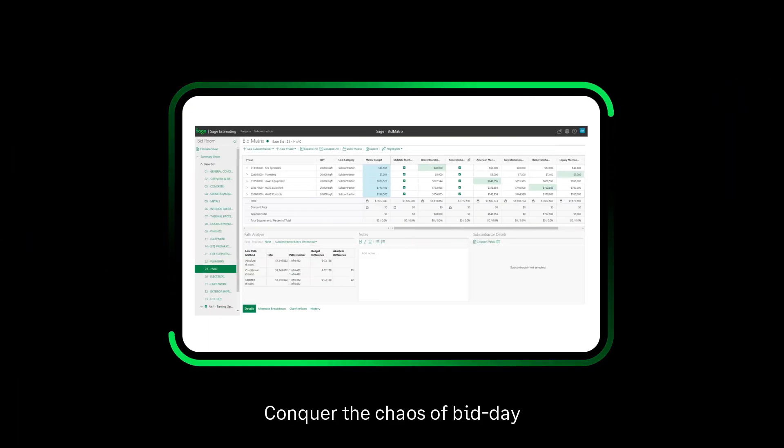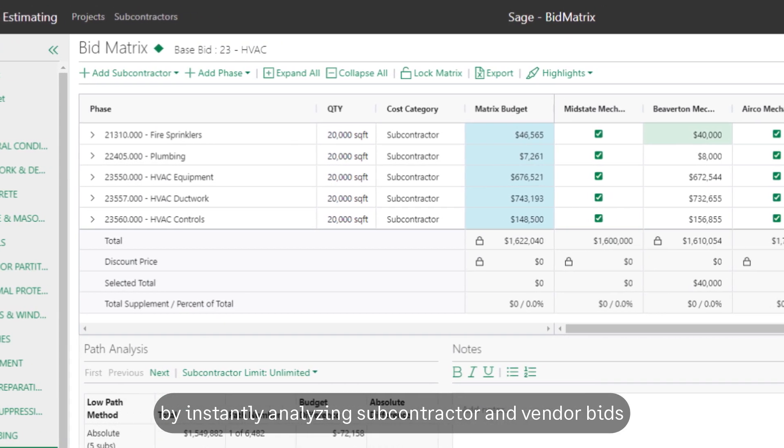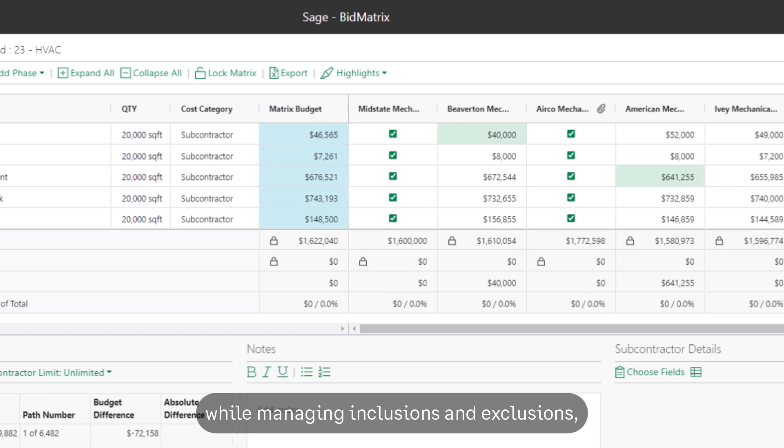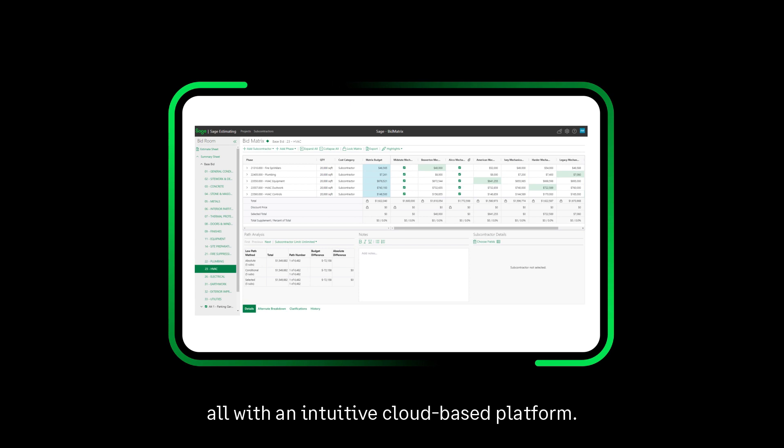Conquer the chaos of bid day by instantly analyzing subcontractor and vendor bids while managing inclusions and exclusions, all with an intuitive, cloud-based platform.